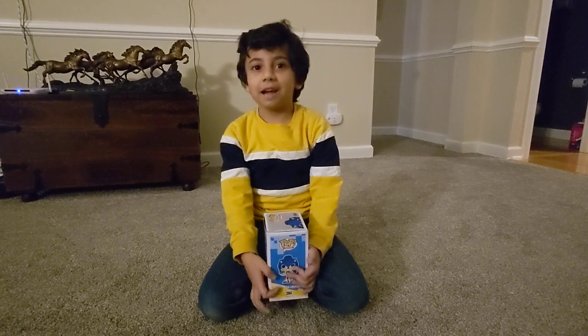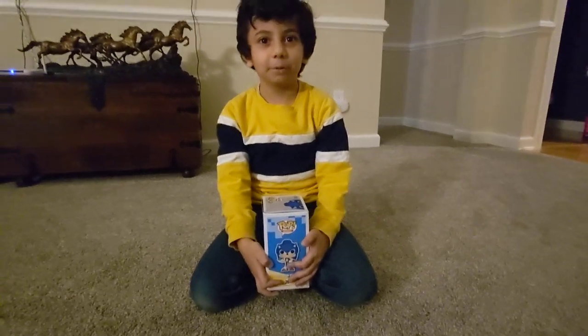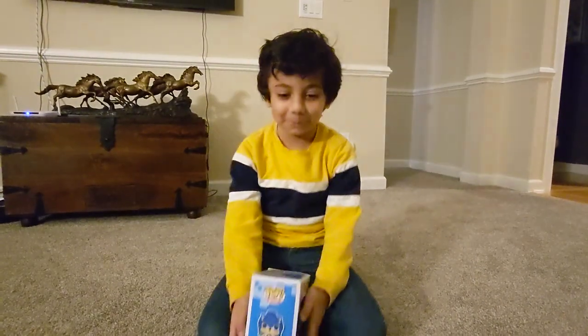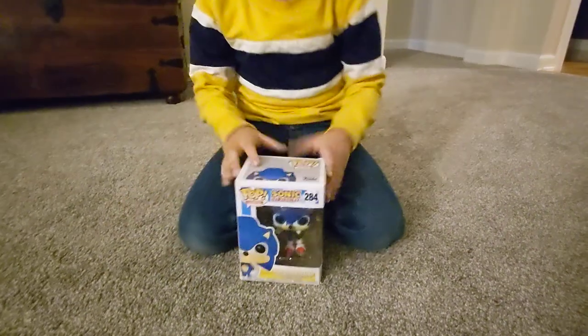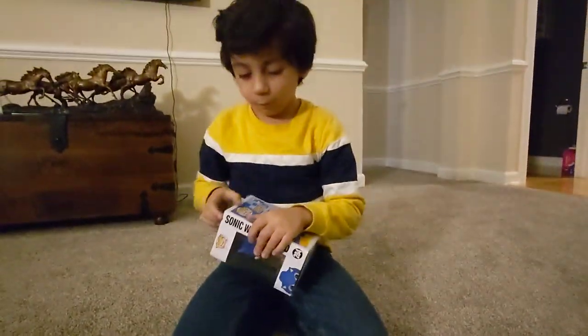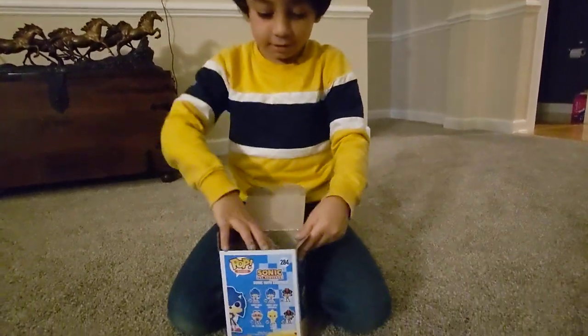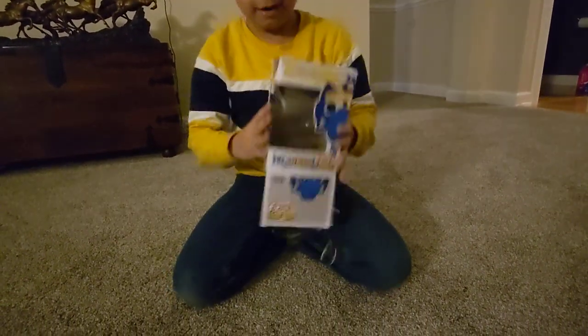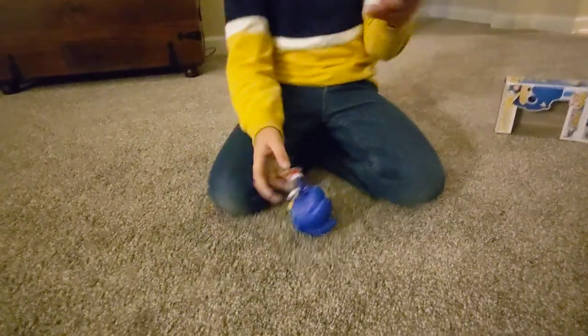Today we have something — another speeding blue blur. We have a Sonic Funko Pop. Let's unbox it right now. Get out of here — you don't need this packaging. Just put this outside.